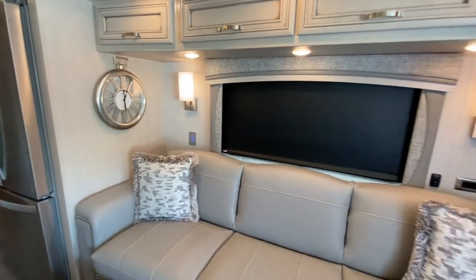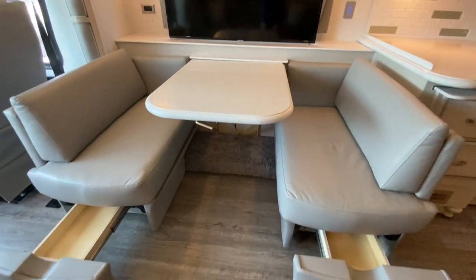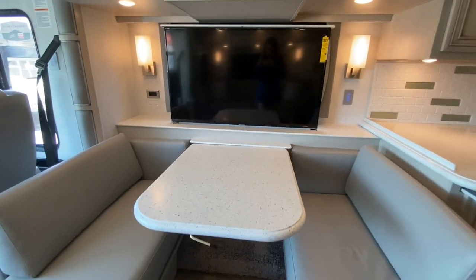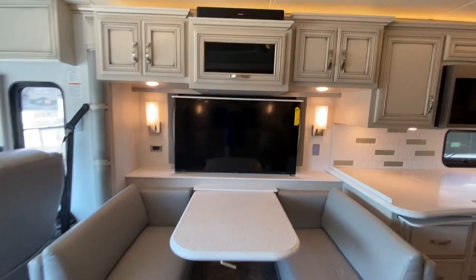Now let's look at the dinette. The booth dinette features underneath storage, a Televator TV on top, and it can also fold down for more sleeping space. You have overhead cabinetry as well.